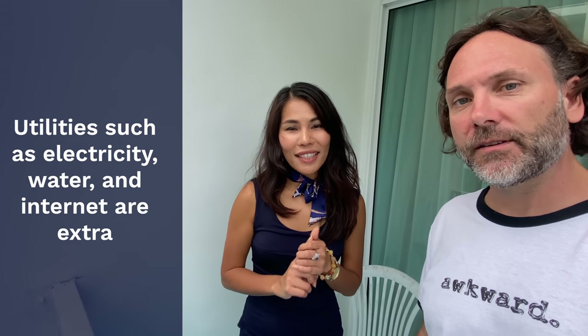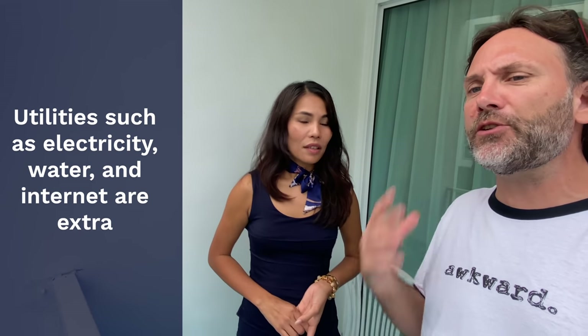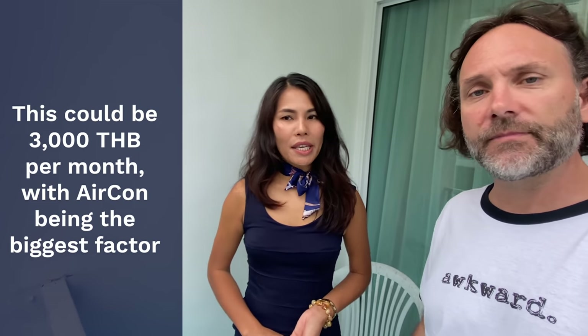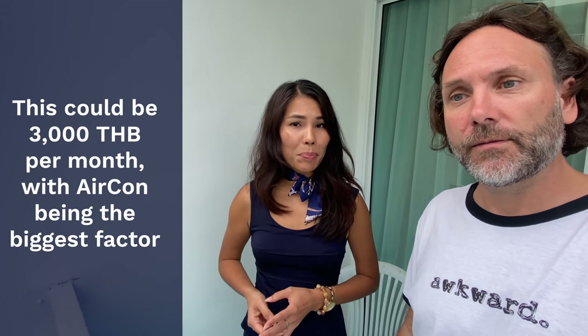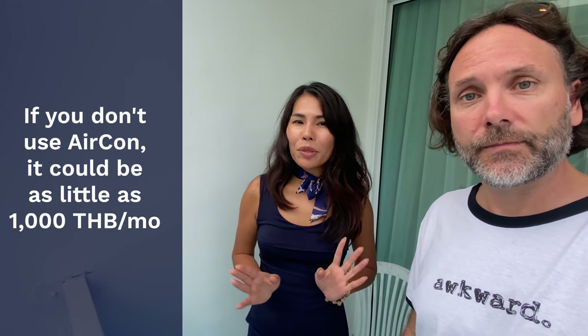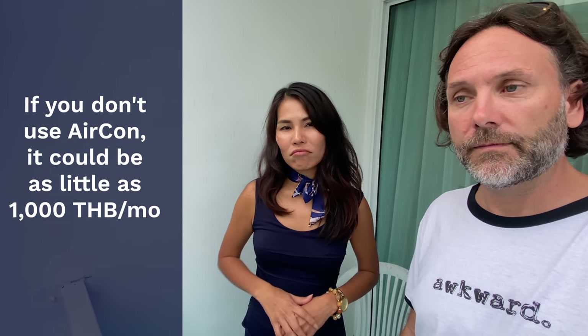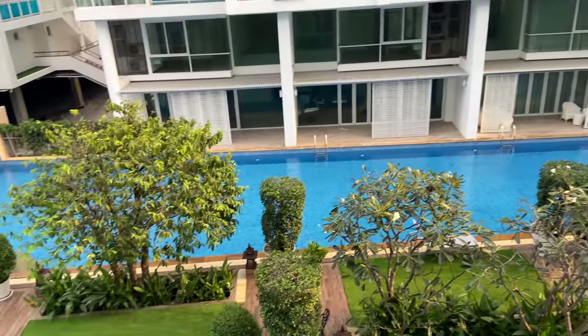You need to pay for electricity and water on top of the rent. That would cost approximately two to three thousand baht per month, depending on your usage. If you use a lot of air conditioning, you pay more; if you don't use aircon, maybe a thousand baht. Shall we go down and look at the facilities? The pool here is apparently very amazing.